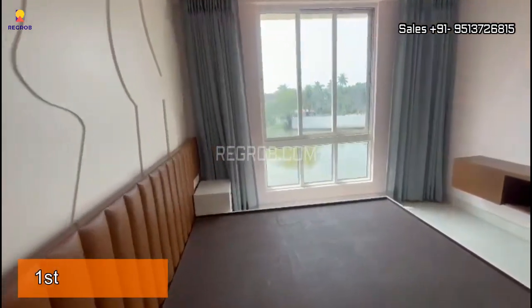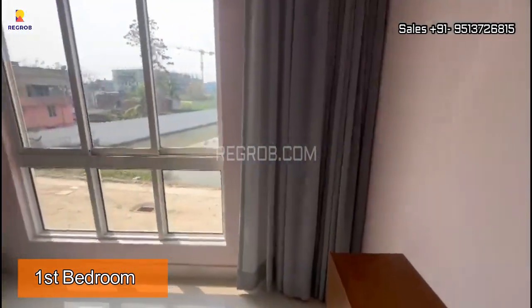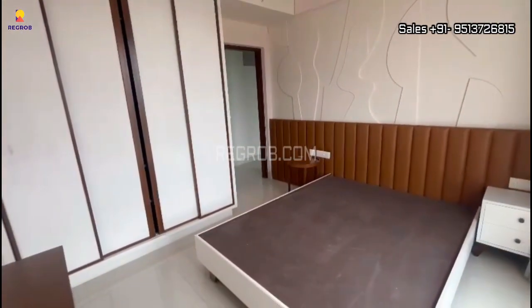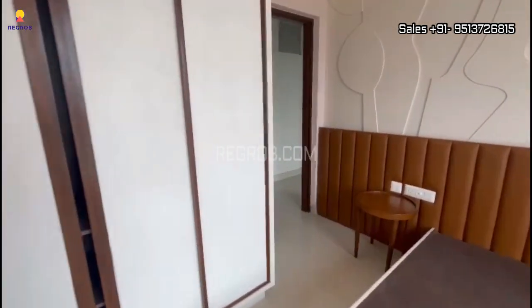Next we have the first bedroom of this 3BHK flat. The room has a huge window for ventilation and is well designed with a full-fledged cupboard.